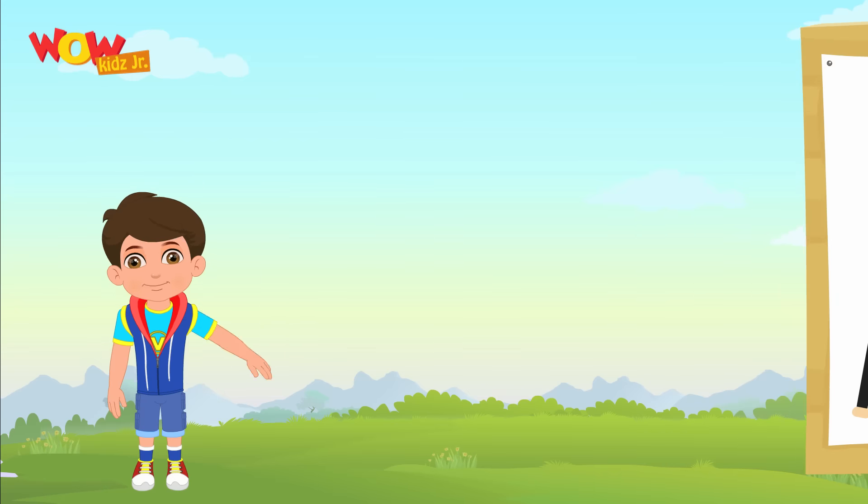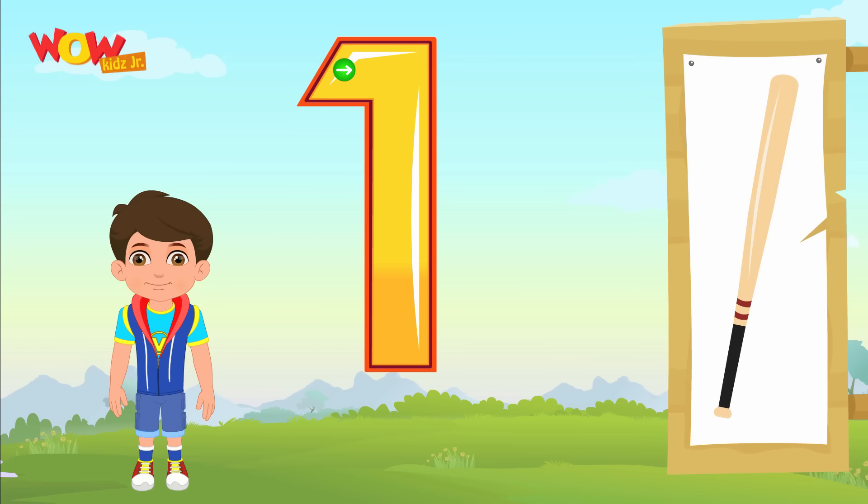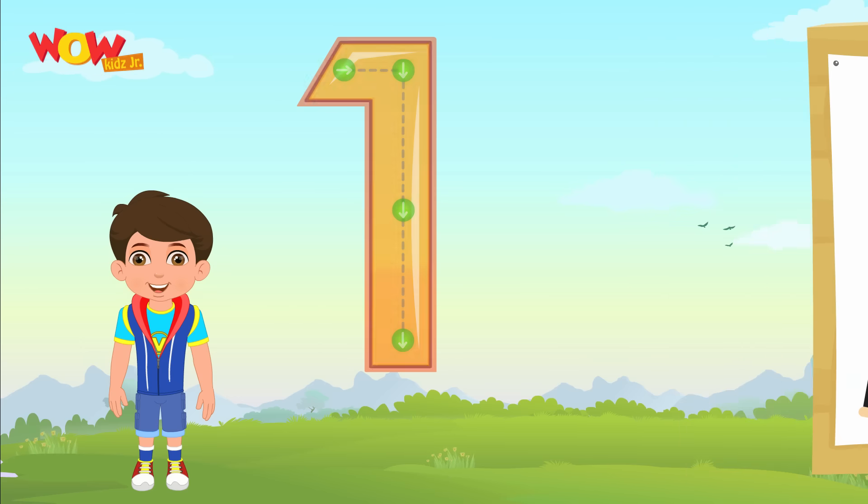Hello kids! This is one baseball bat. Let's learn how to write one. Let's spell one now.